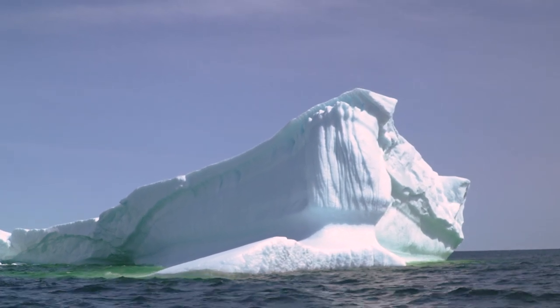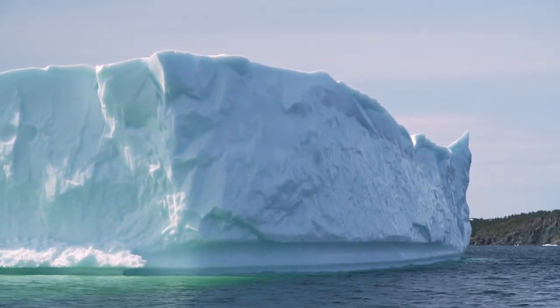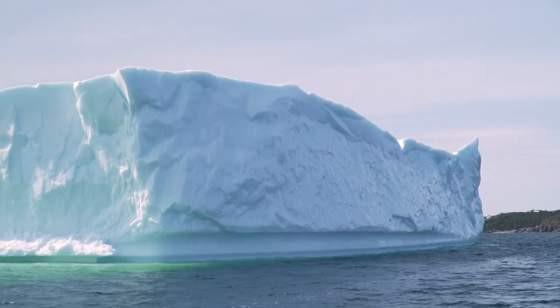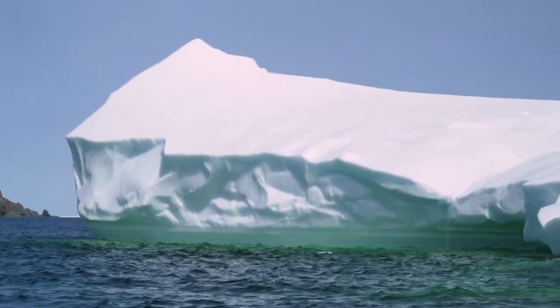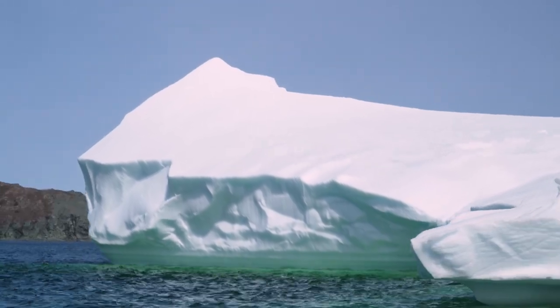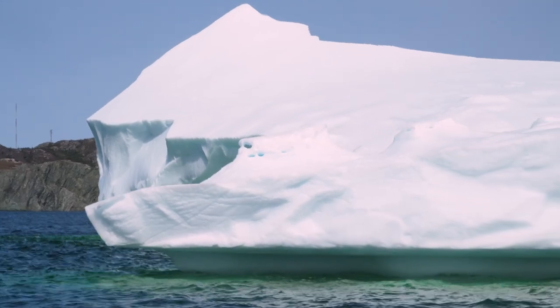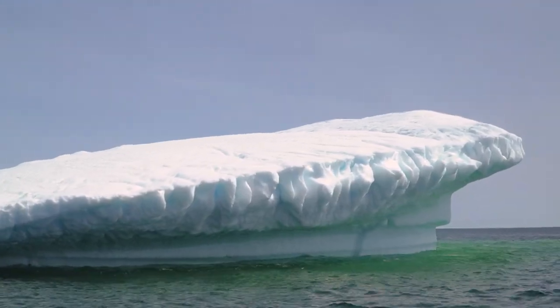This striking coloration is a result of the compressed ice trapping air bubbles, creating a phenomenon known as blue ice. It's as if the iceberg is a living canvas, displaying shades of sapphire and turquoise, inviting us to explore its hidden depths.